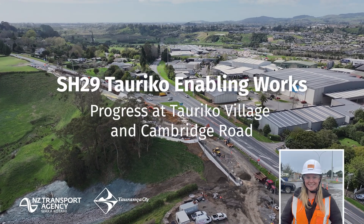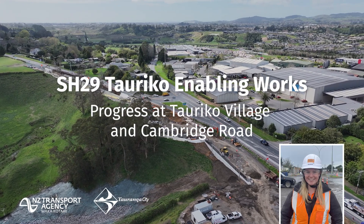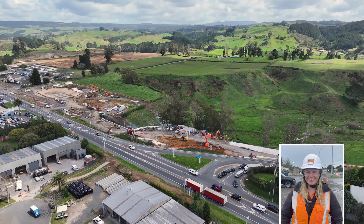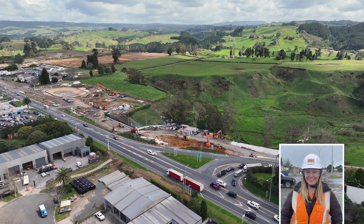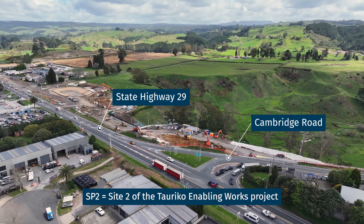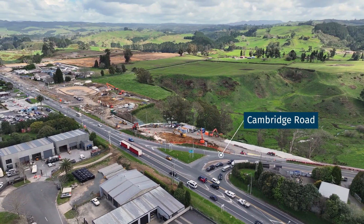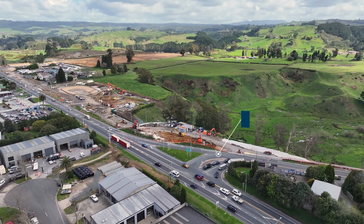Hey everyone, I'm Ella Christensen, a third year kinet here at Downer, and welcome to the Tauriko enabling project here in Tauranga. Over the next few minutes, we'll take a look from above at what's been happening here at SP2. It's been a busy few months since our last update, and we've officially hit a huge milestone: one year at site.